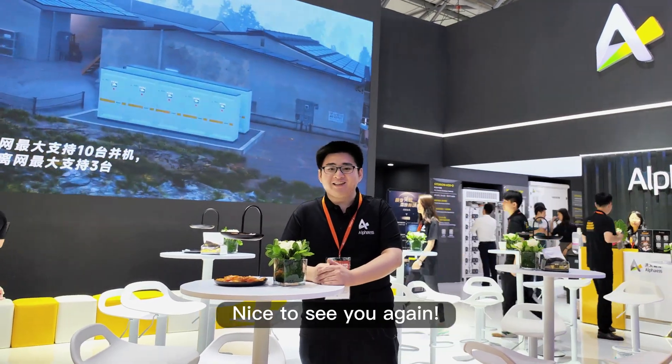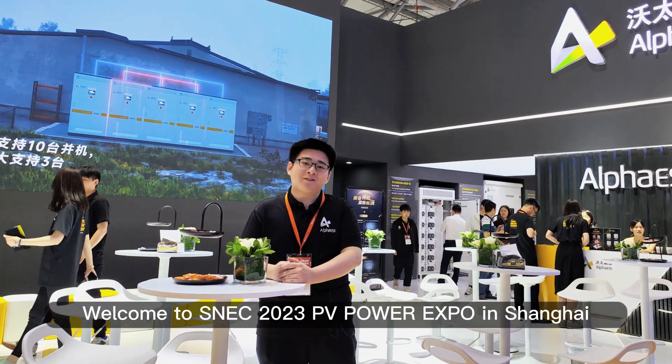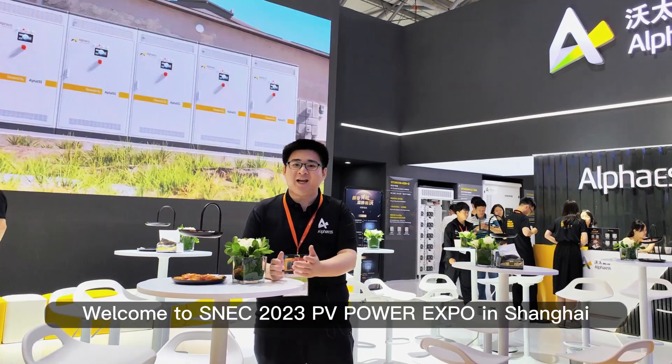Hey guys, nice to see you again. This is Harry from Alpha ESS. Welcome to SNEC 2023 PV Power Expo in Shanghai.